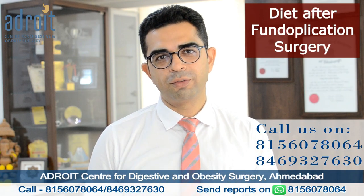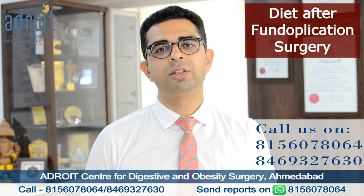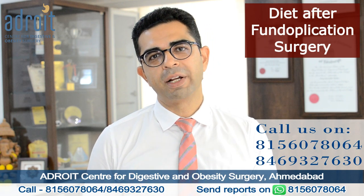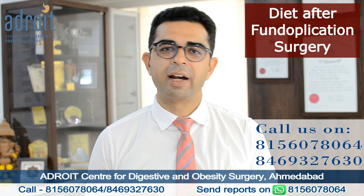On request of many of our followers and patients, we are coming up with today's video on diet after a laparoscopic fundoplication surgery — the surgery for GERD, acid reflux, and hiatal hernia.